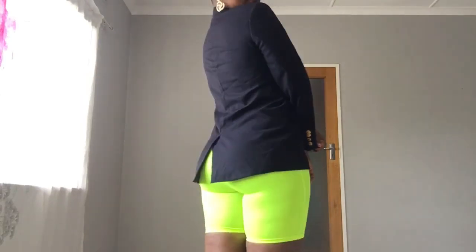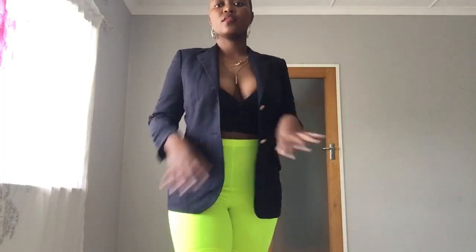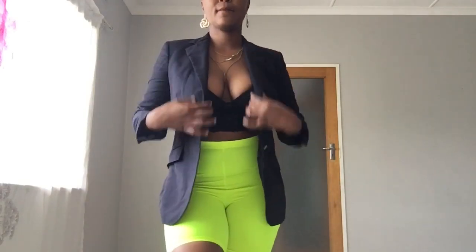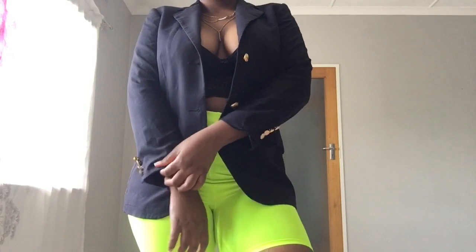You can even put the blazer on top of a t-shirt. I feel like the blazer and biker shorts combination works very well. Let me come close so you guys can see what it looks like. This works perfectly for afternoon lunch, brunch, or dinner.